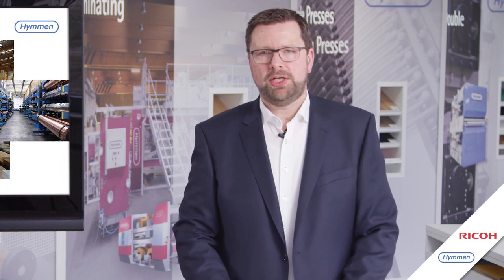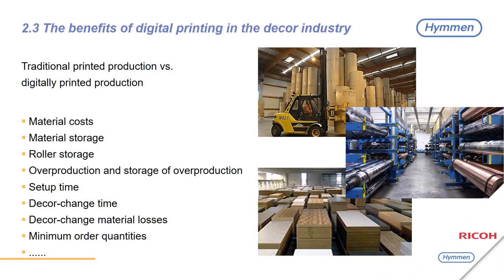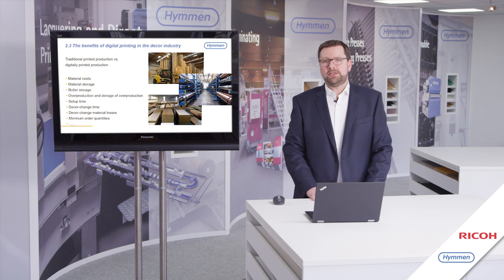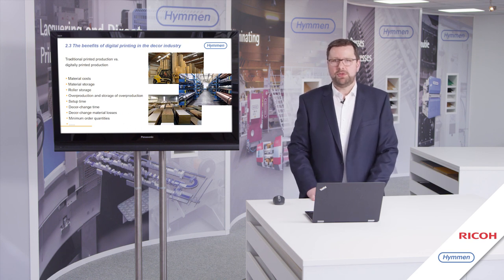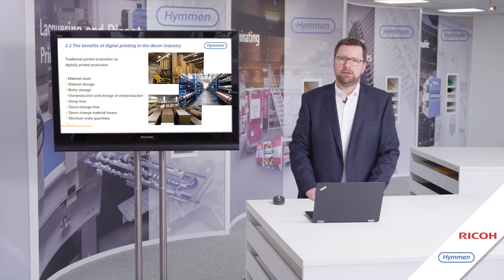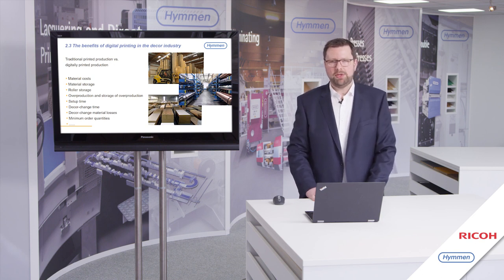To compare the economics of digital printing versus analog printing, you have to take many things into account: material costs, storage costs, overproduction and storage of overproduction, decor changing time and decor changing material losses, and last but not least, minimum order quantities. All these aspects were considered when we designed the Saturn digital printing line. For those interested in a more detailed economic study, I am happy to share the economic study by Hümmen and Draco, which was completed last summer.